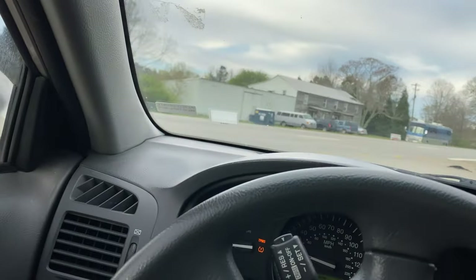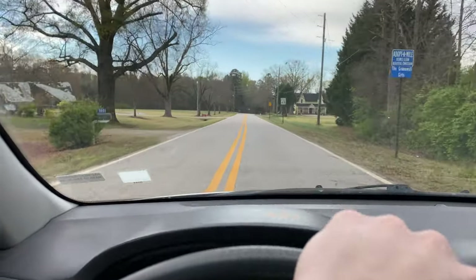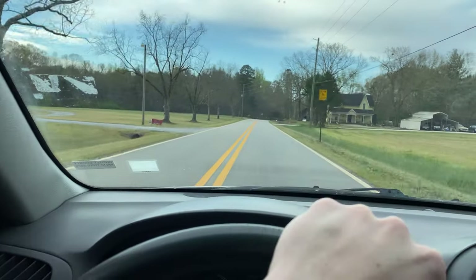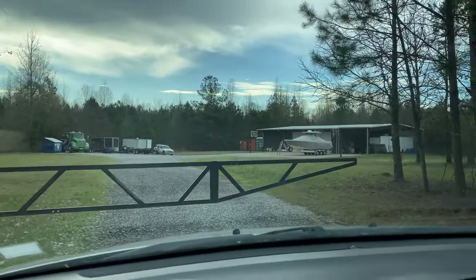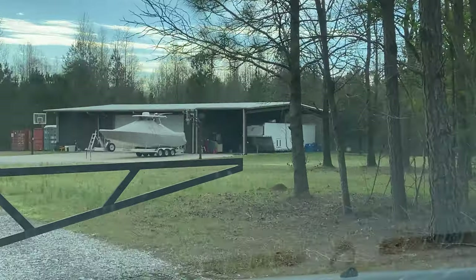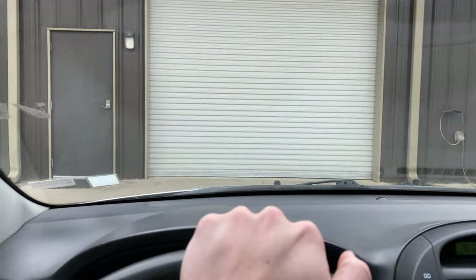All right, so we are rolling in to the shop here in about a mile — about to be at the race shop. Got to get the gate code here so we can get on into that nice TH Motorsports race shop. You can see the trailer right over there. Got a front row parking spot here today.